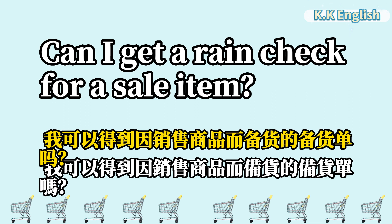Can I get a rain check for a sale item? 我可以得到因销售商品而备货的备货单吗? Can I get a rain check for a sale item?